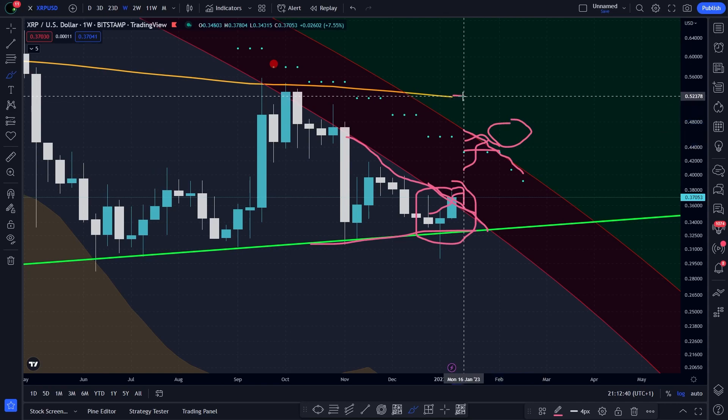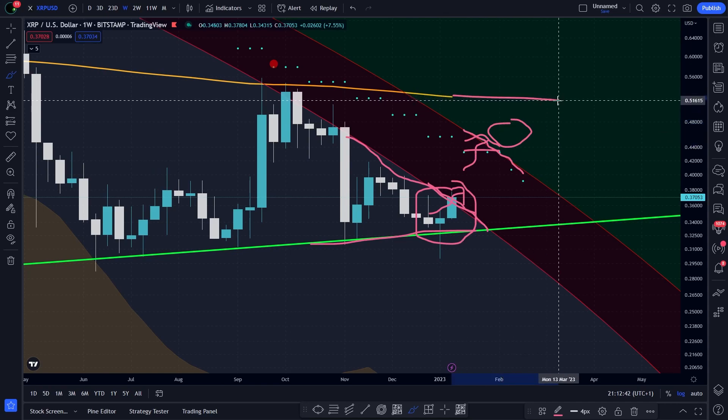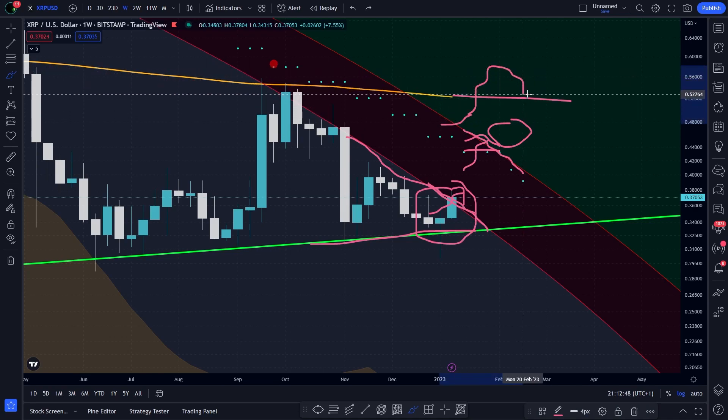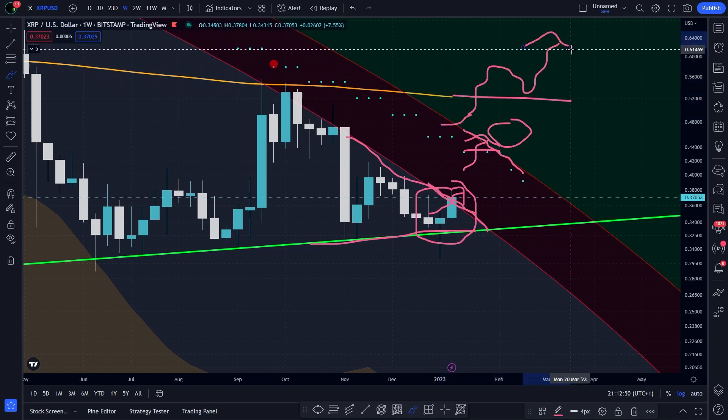And then we still have this line above us. And if we are able to cross it, to use it as a support, and to go up, then it's time to party. Otherwise, don't get too excited. This is all I'm saying.